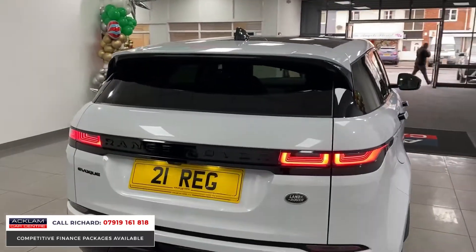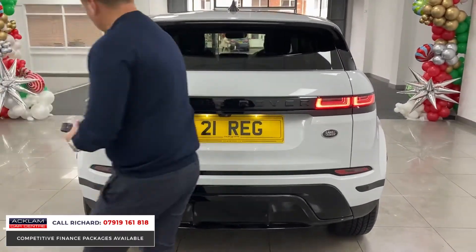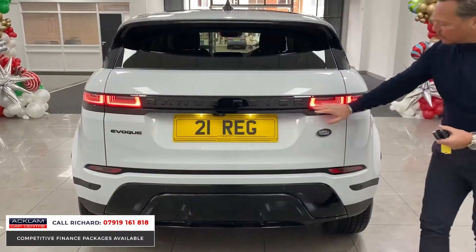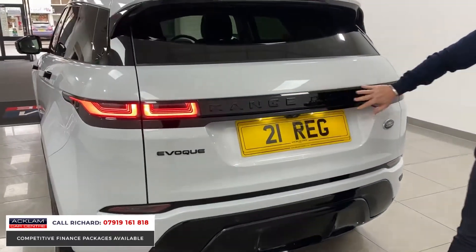All the glass sections are privacy glass — it's a stunning looking car. At the rear end, again a facelifted rear: you can see the diffusers have changed at the bottom, very slick. This almost looks like a Velar around the back now. The lights are more angled and the badging and the finisher at the back are all different.